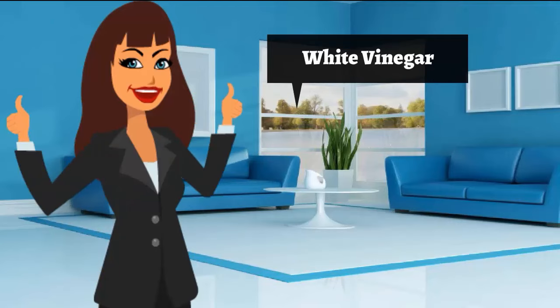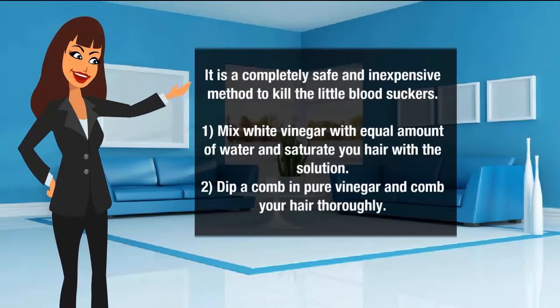White vinegar to get rid of head lice. It is a completely safe and inexpensive method to kill the little blood suckers. Mix white vinegar with an equal amount of water and saturate your hair with the solution. Dip a comb in pure vinegar and comb your hair thoroughly.